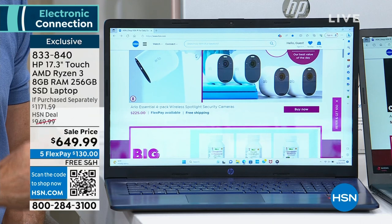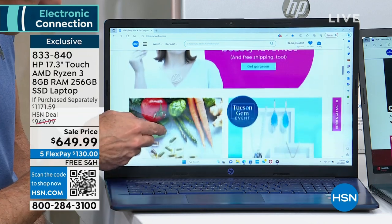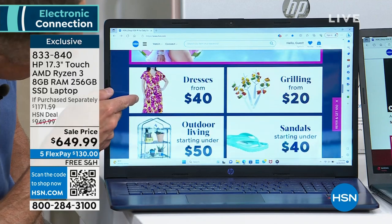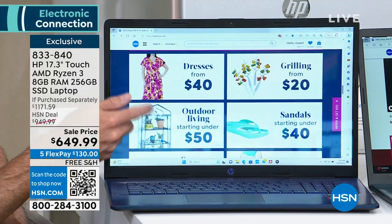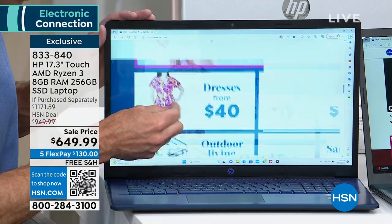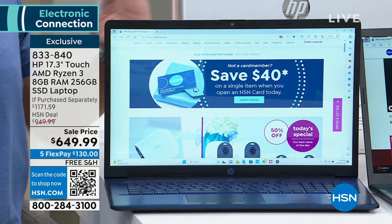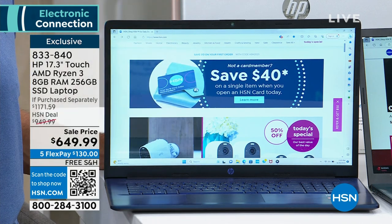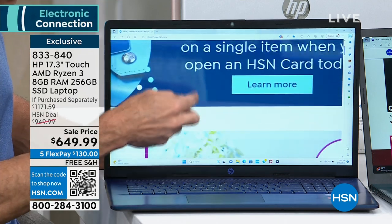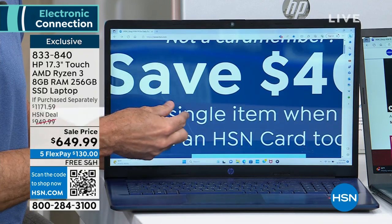What a touch screen means is, among other things, you never need your reading glasses. There's no such thing as small print. Maybe you're surfing your favorite website and you see something you want to see more clearly — maybe a floral print on a dress. You can pinch to zoom and it takes up the full screen. We can see every single thing going on. I can see 'save $40' and text that says 'on a single item when you open an HSN card today' — not having to put on your reading glasses, being able to see things more clearly.